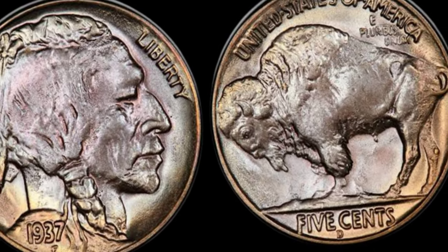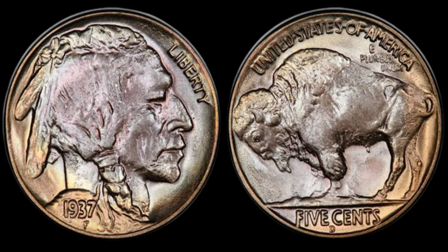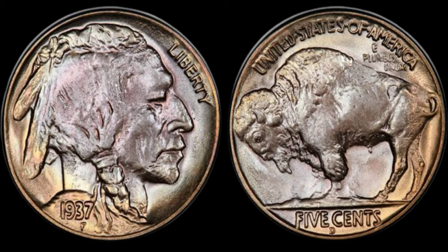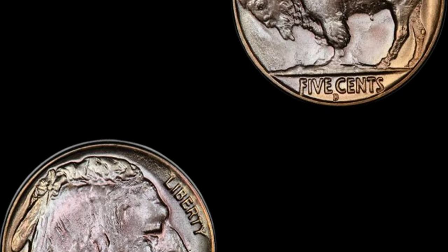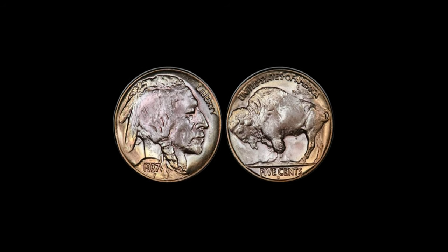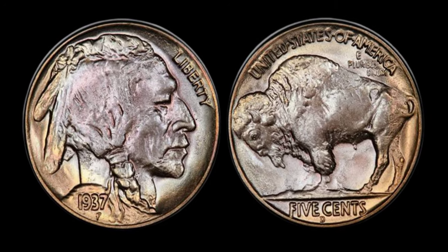In the annals of American coinage, the 1937 Buffalo nickel stands as a true icon of numismatic brilliance. With its majestic buffalo and proud Native American imagery, this coin captures the spirit of the American West. But what makes the 1937 edition so extraordinary? Join me as we unravel the mysteries behind this timeless coin, from its inception to its significance in the world of collectors. Stay with me as we dive deep into the historical context and unique features that make the 1937 Buffalo nickel a collector's dream.